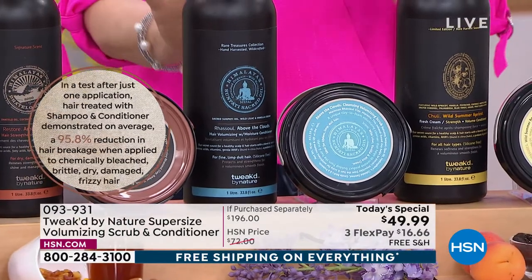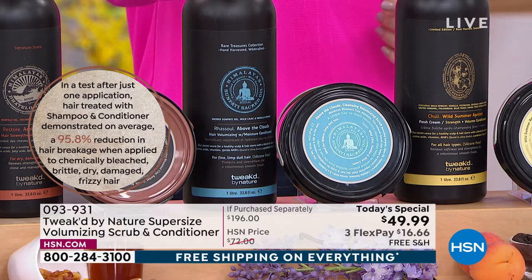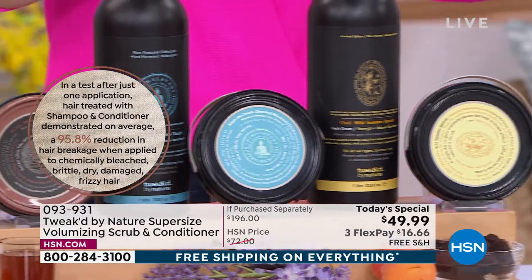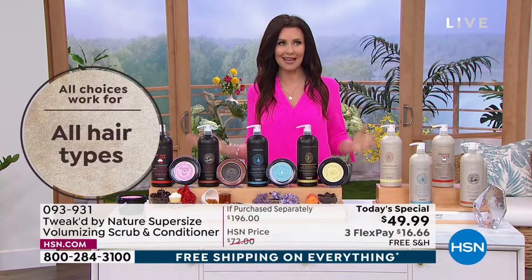I have been in love with this scent — it's light, it's inspiring, it's a beautiful scent. And then this is the wild summer apricot, which is brand new as well. Now none of these are scented using artificial fragrance, because they are using wild-harvested ingredients by the ingredient hunter himself.